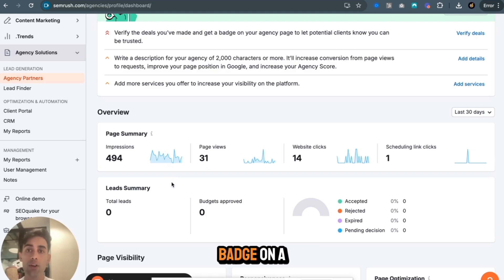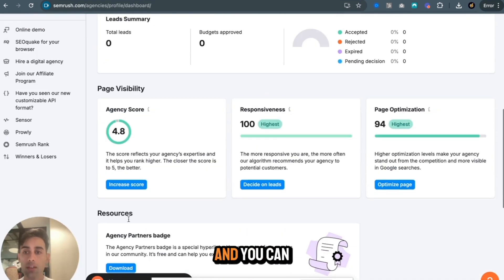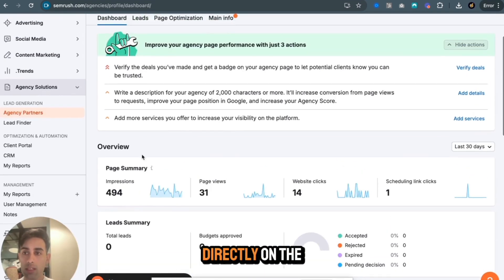We've integrated the badge on our website, so we have the SEMrush brand authority. We get 31 views over this month, and this number of impressions. We get agency scores on responsiveness, page optimization, and so on. You can download your badge and put it directly on the website.